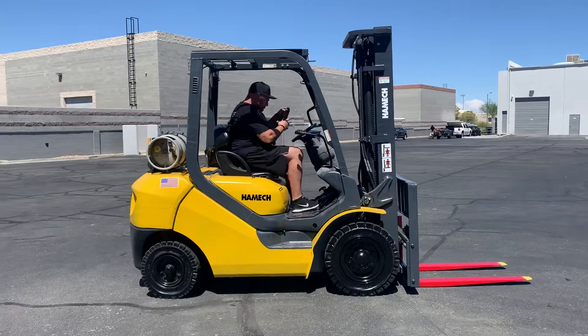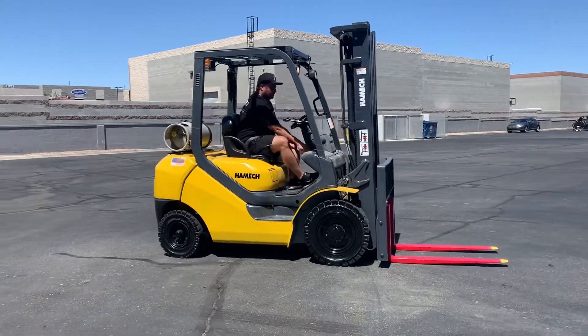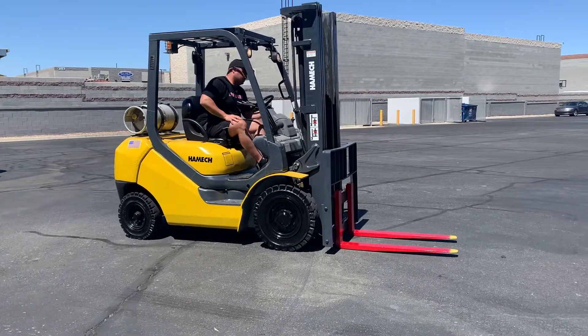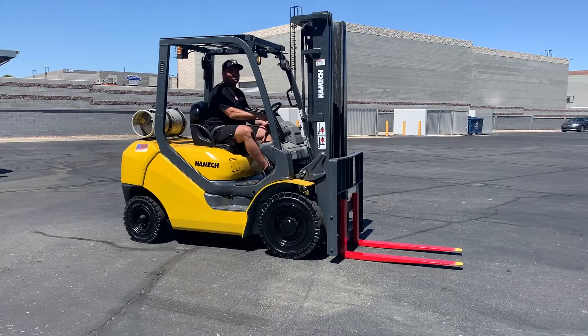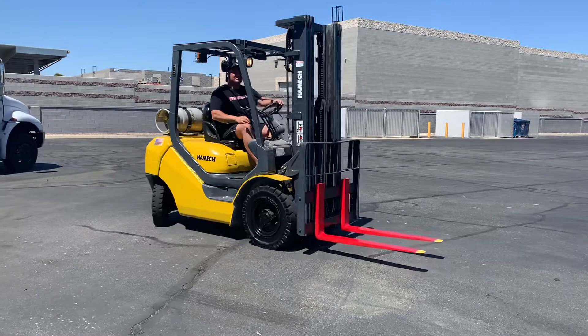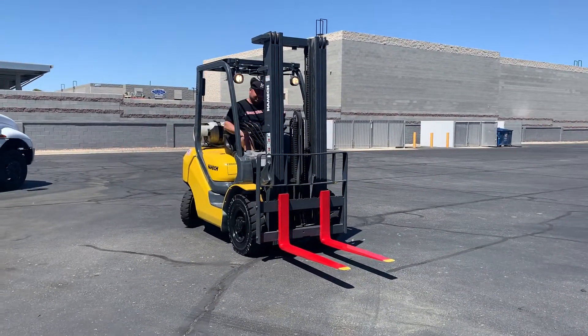Look at the calves on this guy, huh? This group of forklifts from Lowe's that we picked up are super clean machines. Very well taken care of. You can tell just by every single one of these that we've got that they're awesome.